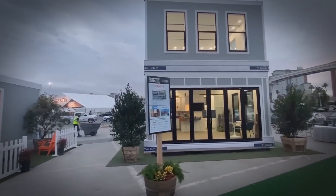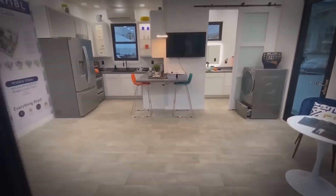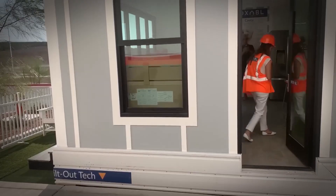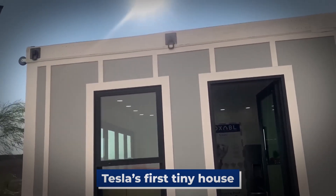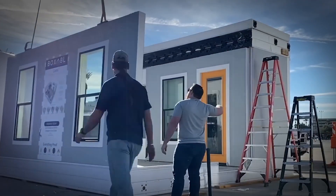With this extraordinary home, he takes yet another stride towards revolutionizing our lives. If you're a tech enthusiast who follows Elon Musk's latest endeavors, you're in for a treat. Elon Musk has just unveiled his groundbreaking concept for Tesla's first tiny house, and it's packed with cutting-edge technology and futuristic gadgets.